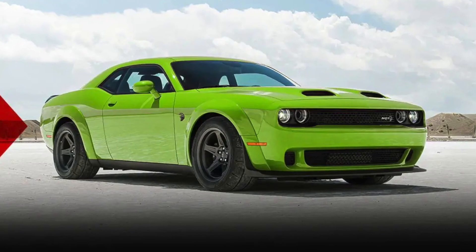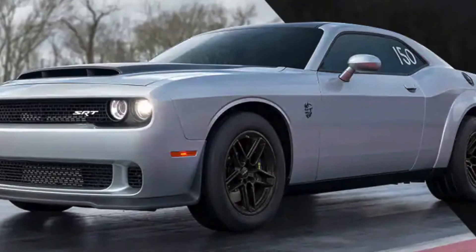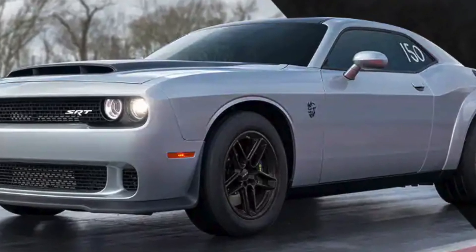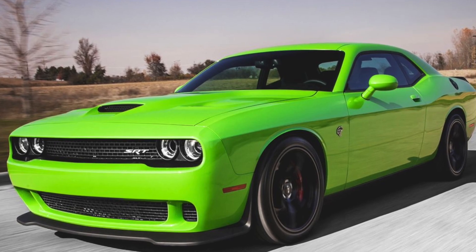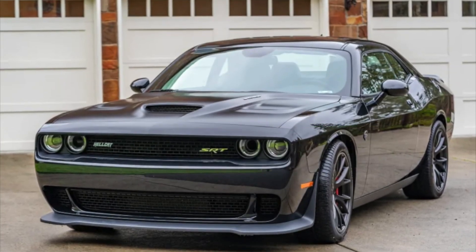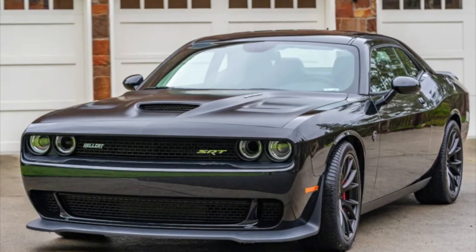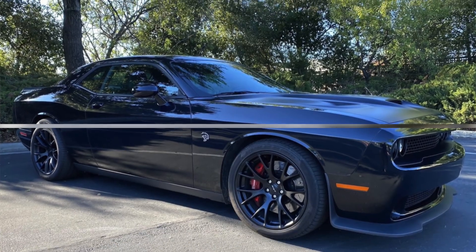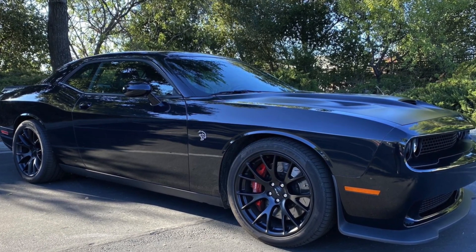The Challenger Demon 170 Last Call is a limited production model, which makes it very desirable for collectors. Previous models of the Challenger, such as the Hellcat, have appreciated dramatically in value. For example, a 2015 Dodge Challenger SRT Hellcat with 10,000 miles on it sold for $90,000 in 2022 — significantly more than the car's original MSRP of $65,000.